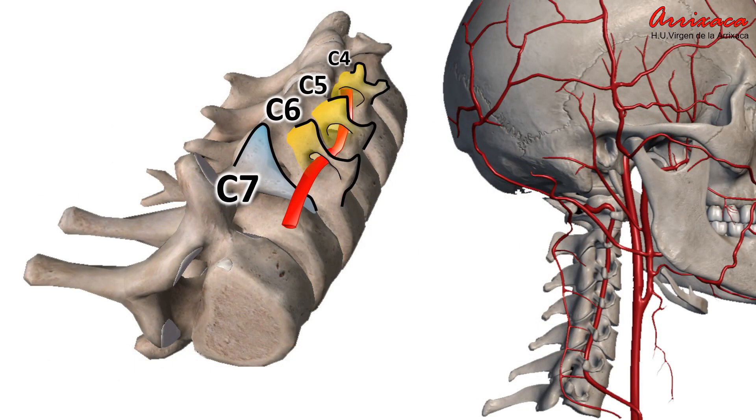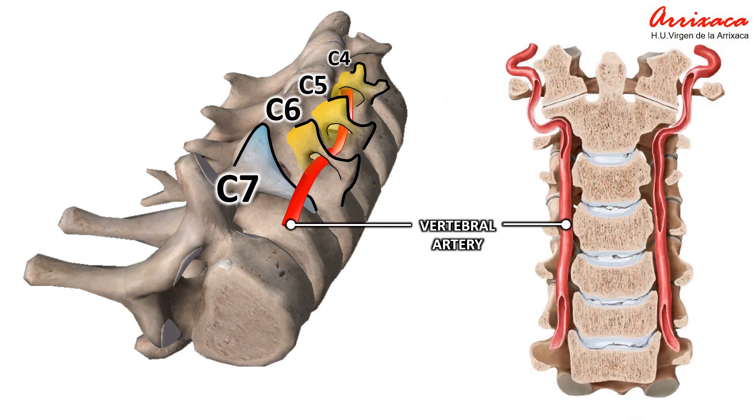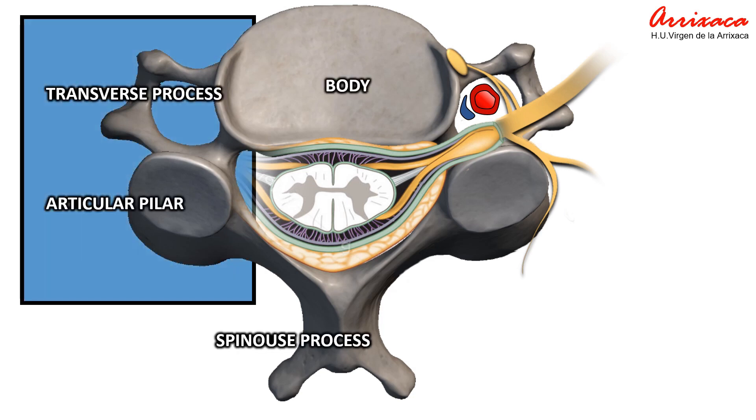The vertebral artery passes through the transverse foramen except through C7, and provides 20% of blood flow to the brain. The vertebral artery is likely the most crucial vital structure to consider when performing procedures at this level. Of all the structures found in cervical vertebrae, we will focus on the articular pillar and transverse process.